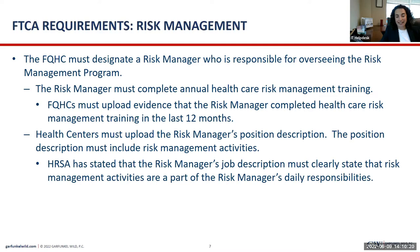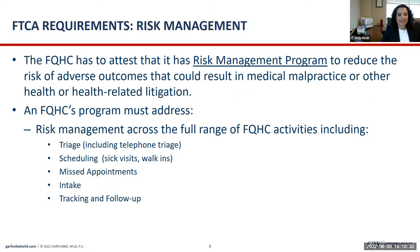The risk manager has to complete annual healthcare risk management training. You have to upload a certificate showing that training was completed within the last 12 months. You have to upload the risk manager's position description, and the description has to describe the risk management activities that the risk manager is responsible for. It has to state that risk management activities are part of the daily responsibilities of the risk manager — they want those words in there.